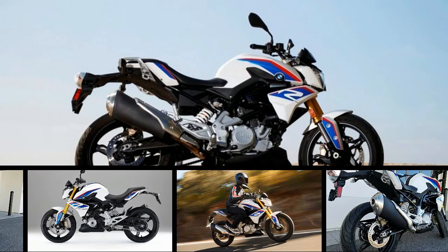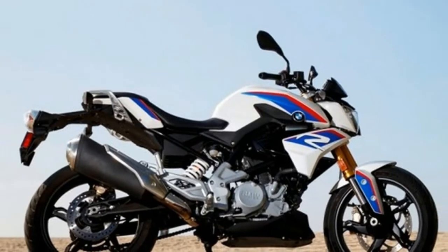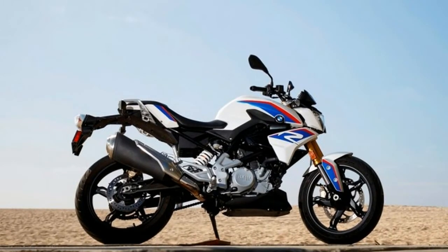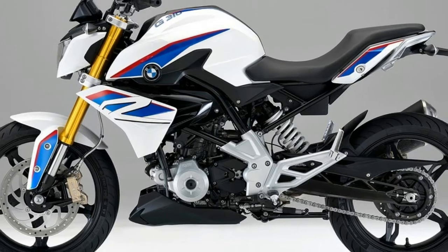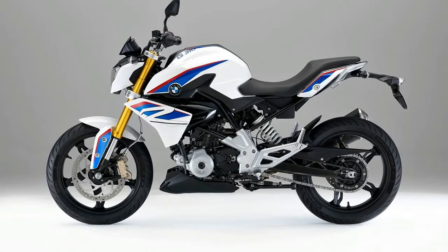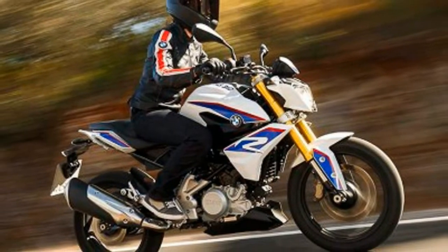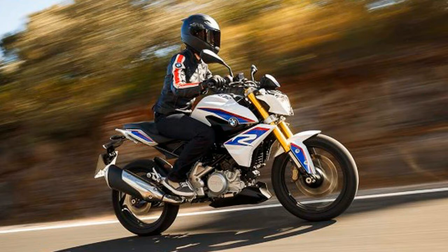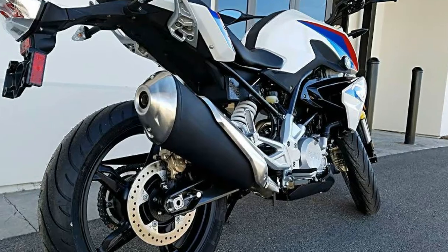BMW has been on the gas in recent years, producing exciting new product across several categories. One area yet to be addressed — in fact, historically never addressed — has been that of a truly affordable entry-level platform. With the scheduled summer arrival in stateside dealers, the early-release 2018 G310R looks set to fit the budget and fuel the aspirations of a broad worldwide audience.